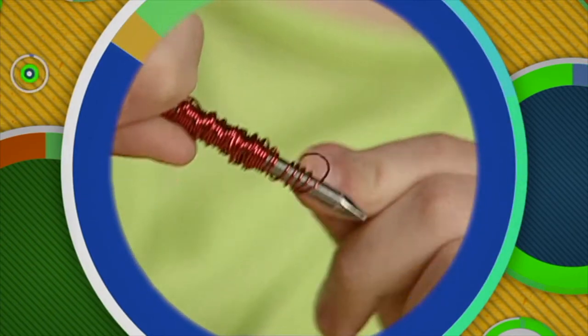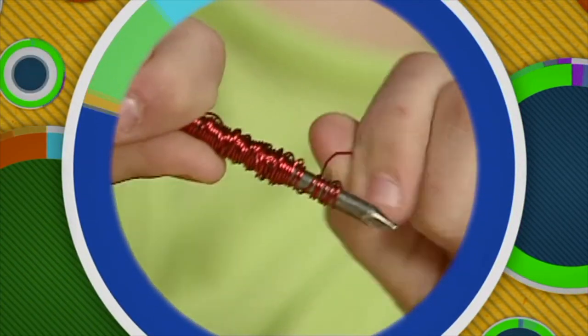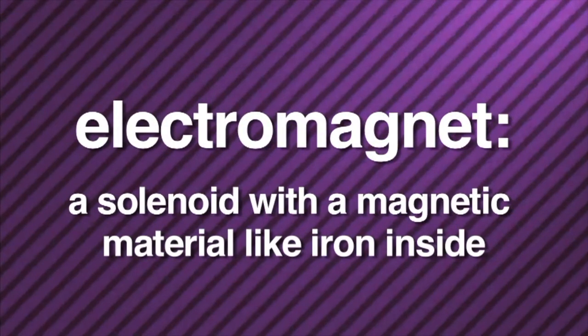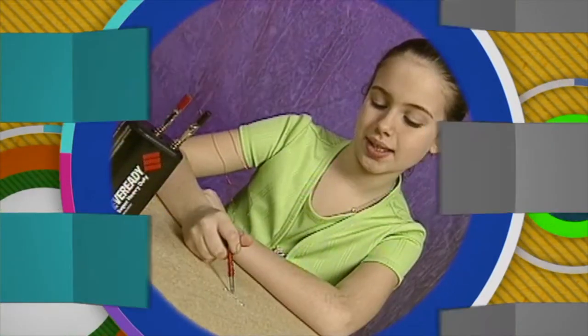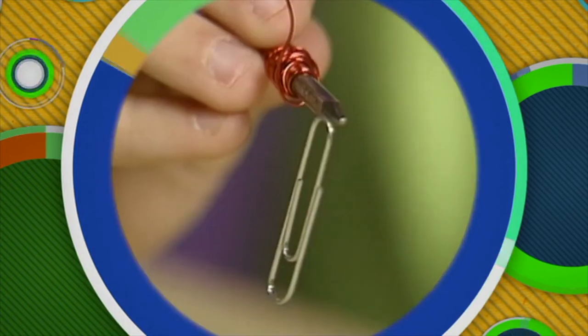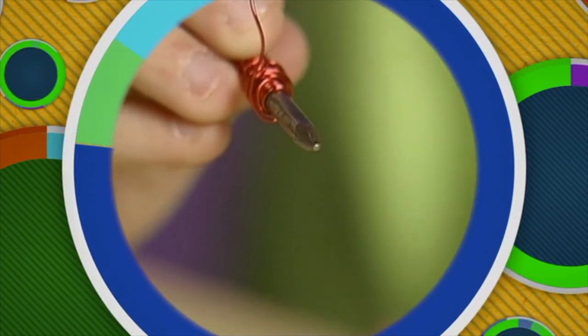Scientists soon realized that if wire was twisted into loops or coiled, the result was a strong magnetic field in the center and at the two ends, which act like the poles of a magnet. A coil of wire carrying an electric current is known as a solenoid. It was then discovered that placing a piece of ferromagnetic material in the middle of the solenoid made the magnetic field even greater. A solenoid with a magnetic material like iron inside is called an electromagnet. An electromagnet acquires its magnetism when the electricity is turned on, and loses it when the electricity is turned off. Electromagnets are very strong temporary magnets.